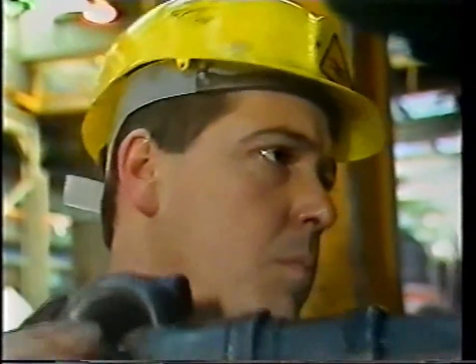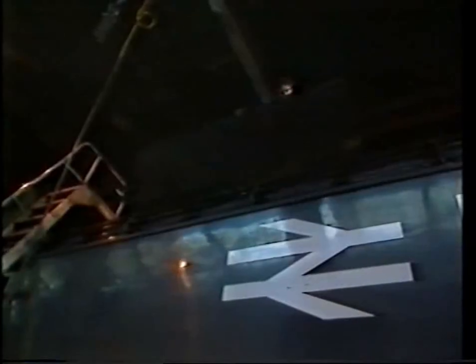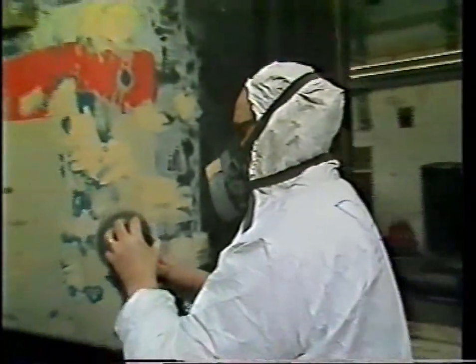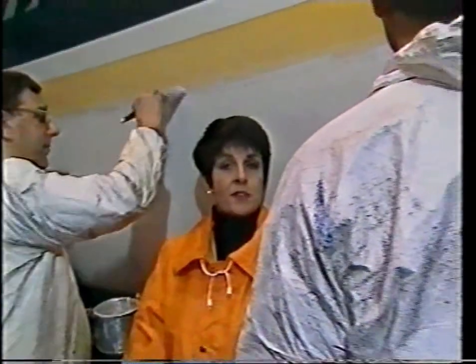Do your men specialise in any one area? Fitters do fitting work, electricians do electrical work, although there is a bit of craft interchangeability. The job does get repetitive because they're working on the same class of vehicle all the time. The whole priority is to get 13 trains out every morning for the public — and that means getting power cars available to achieve that. And do you succeed most times? Every time. A train needs a new coat of paint about once every two years. It takes about two days to rub down the entire surface, and they've found that old-fashioned hand-painting is much better than spraying. It takes about six days to put two coats of paint on a power car.